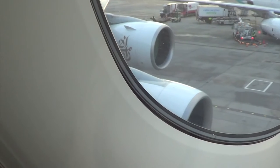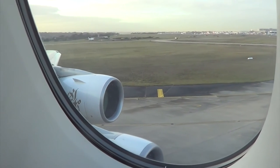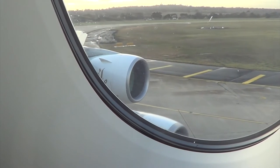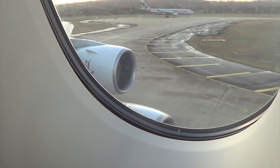Greetings from EK406. The best part of the flight - doesn't matter how many times I do it, I still absolutely love the takeoff, especially on this aircraft.